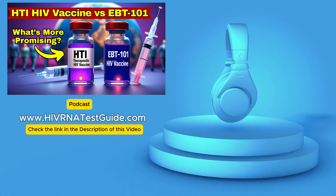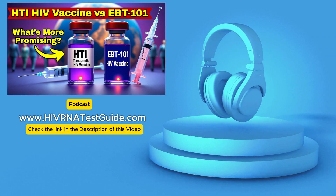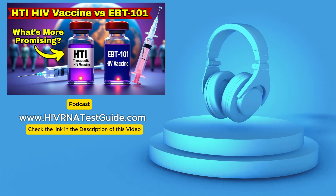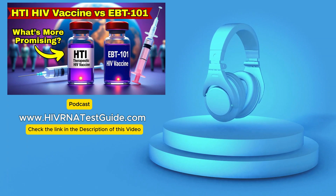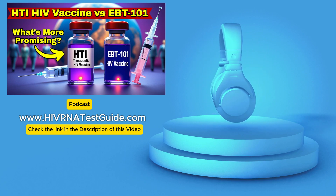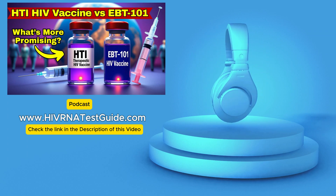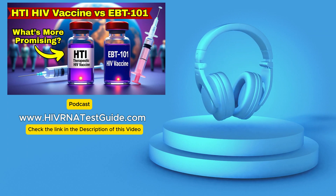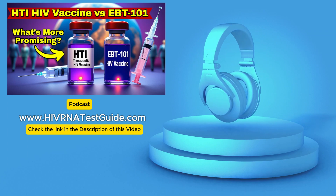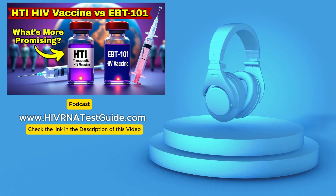It's a very exciting time in the field. For listeners, taking an active role in staying informed about these advancements is crucial. Regardless of future treatments, the most important first step is always knowing your current status. Please visit HIVRNATestGuide.com — they offer quick, affordable, confidential HIV testing at over 4,500 labs across the U.S. Get tested. Know your status. It's the foundation for everything else.